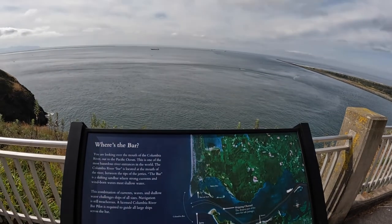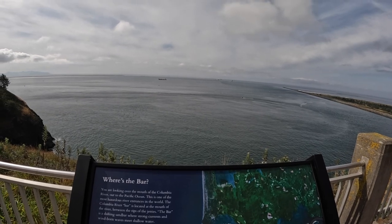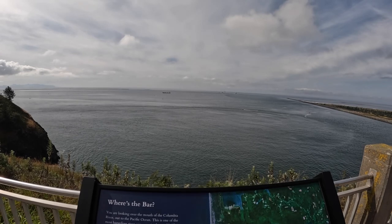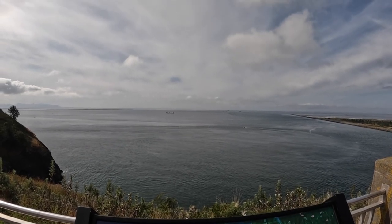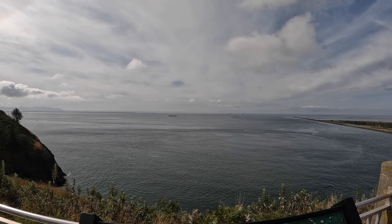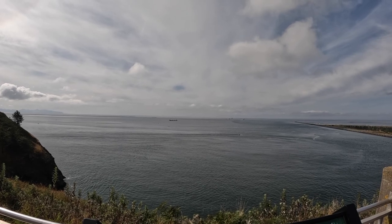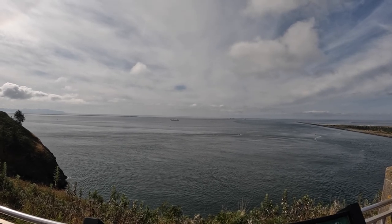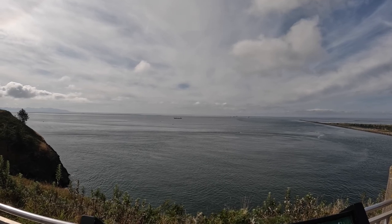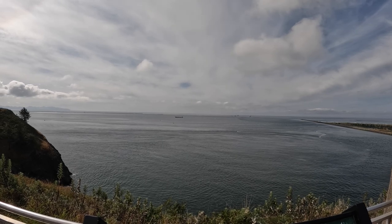Looking over the mouth of the Columbia River — this is one of the most hazardous river entrances in the world. Under the water there is the Columbia River Bar, which is between the two jetties. The bar is a shifting sandbar where strong currents and wind-borne waves meet the shallow water, making it a significant navigation hazard.